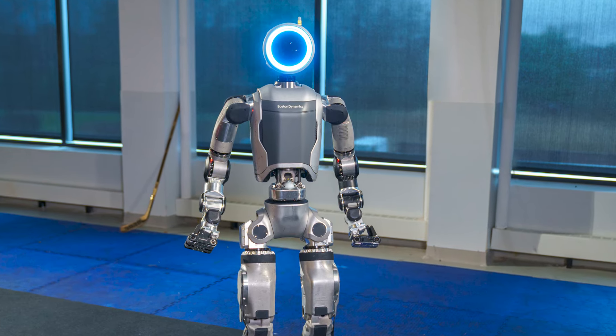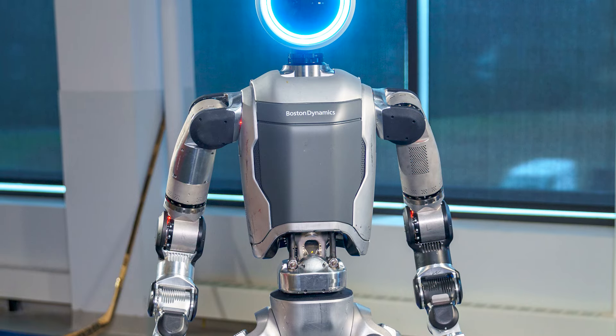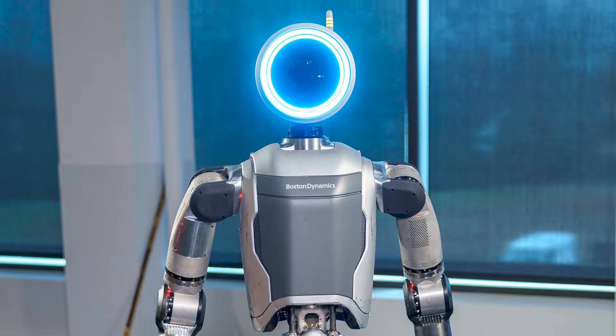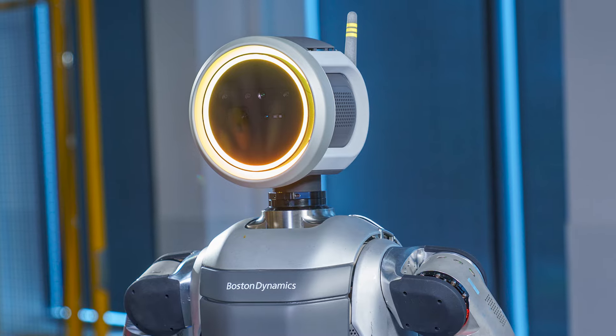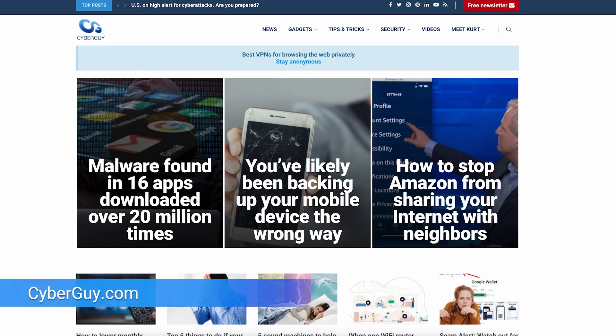For now, Boston Dynamics is partnering with a select group of customers before moving to the commercialized version, one being Hyundai, which will begin integrating Atlas into their next-gen factories soon. More crazy cool tech like this at cyberguy.com.